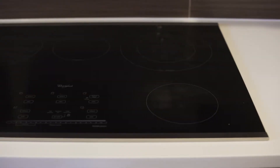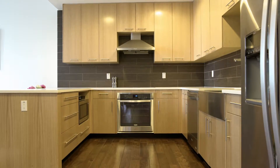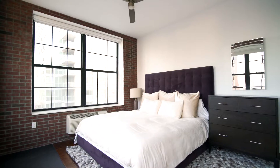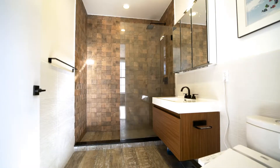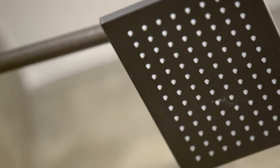Caesarstone countertops, induction stove top, a Whirlpool appliance package, and an abundance of storage. The king size master bedroom has sweeping views of Long Island City, and the adjoining spa-like master bath features a glass shower and large vanity.